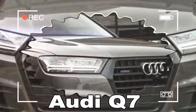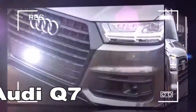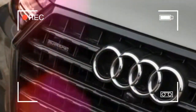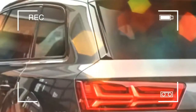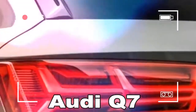The Q7 comes standard with three-row seating and Quattro all-wheel drive. Available powerplants include a turbocharged 2.0-liter four-cylinder and a supercharged 3.0-liter V6, both backed by an 8-speed automatic transmission. Both setups are available in Audi's Premium and Premium Plus trim levels, but only the 3.0T, which starts at $56,450, can be had with the range-topping Prestige gear.